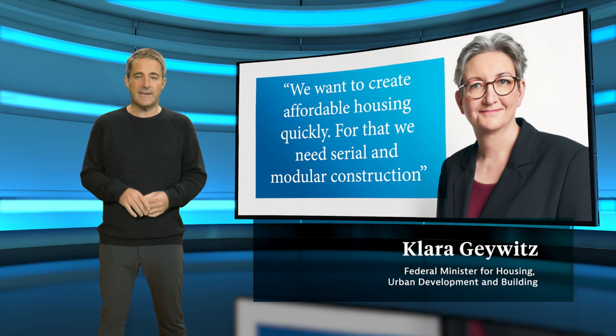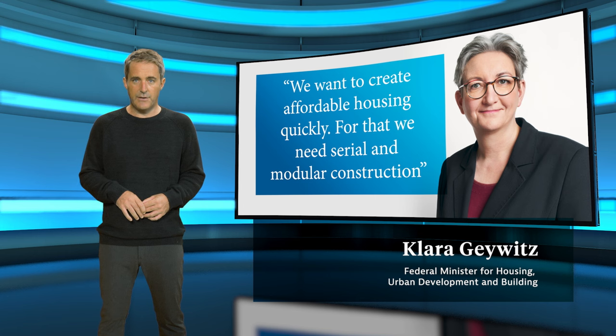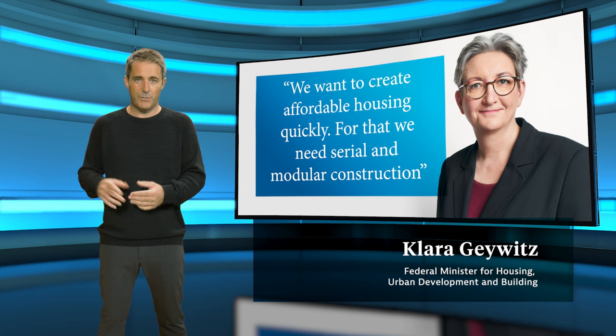The government says Germany needs some 350,000 new homes a year and has itself begun using modular construction for state buildings. One market study forecast 6.5% growth in the industry for the coming years. Development and Building Minister Clara Gaiwitz says: "We want to create affordable housing quickly. For that we need serial and modular construction."